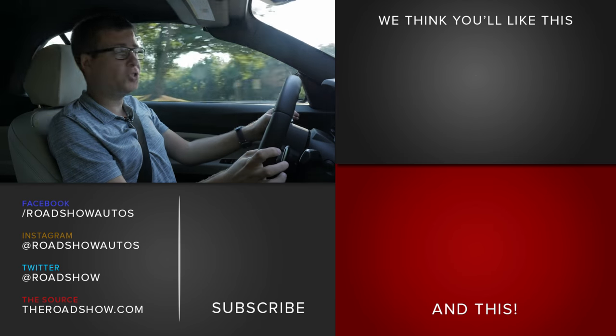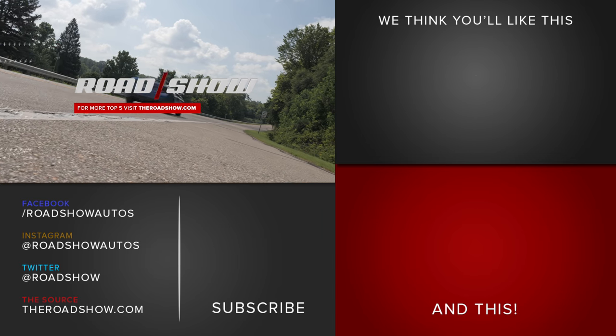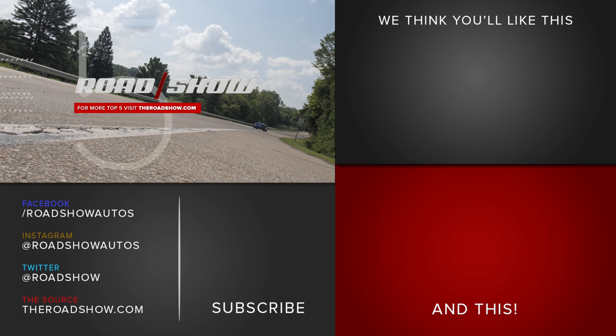Those are the five things you need to know about the 2018 BMW M240i convertible. For the full review of this car, visit theroadshow.com.